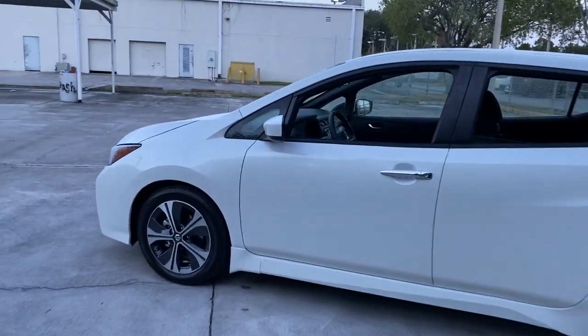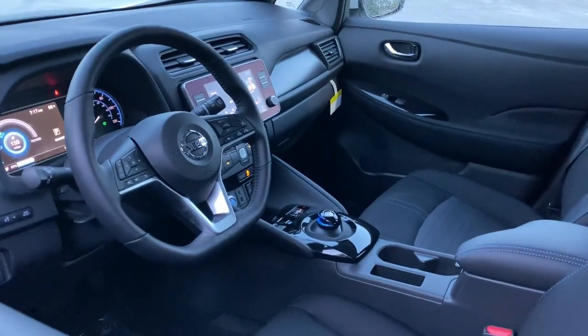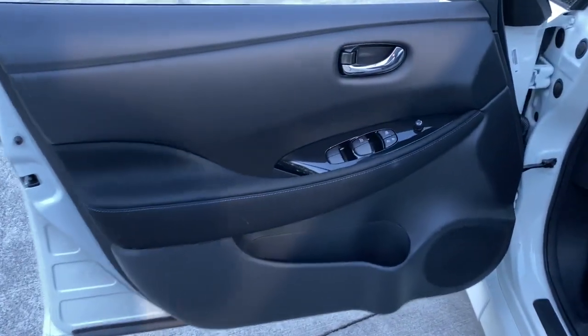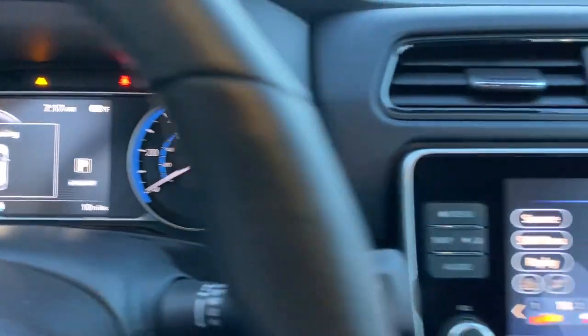The following are some of this vehicle's highlighted options: keyless entry, navigation system, backup camera, fog lamps, lane keeping assist, adaptive cruise control, keyless start, satellite radio, blind spot monitor, and aluminum wheels.